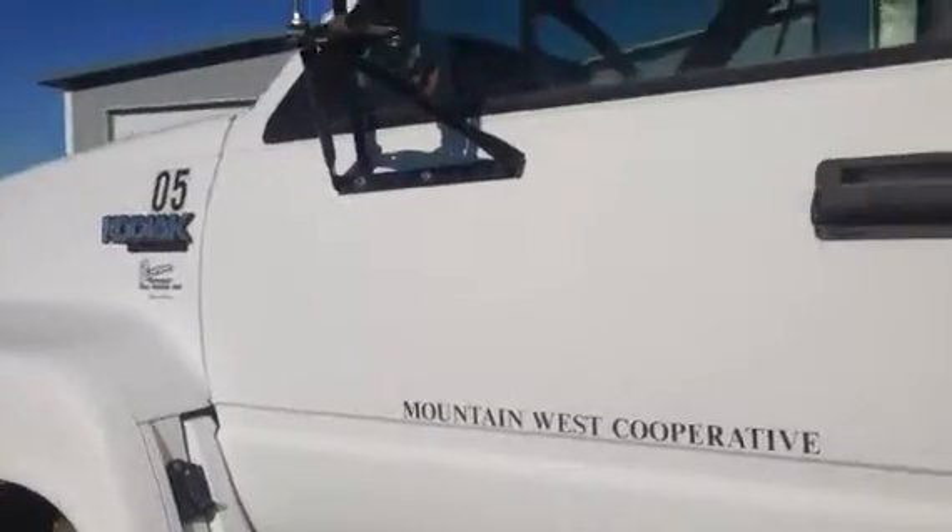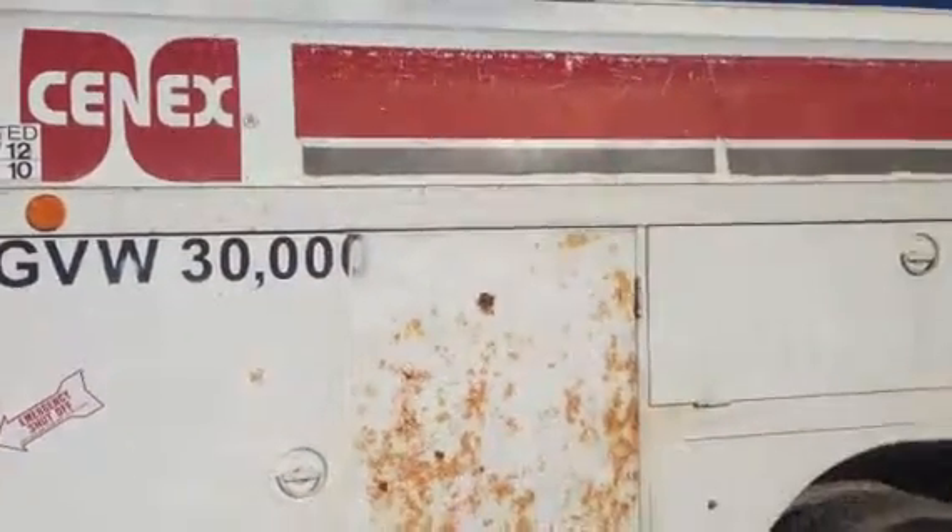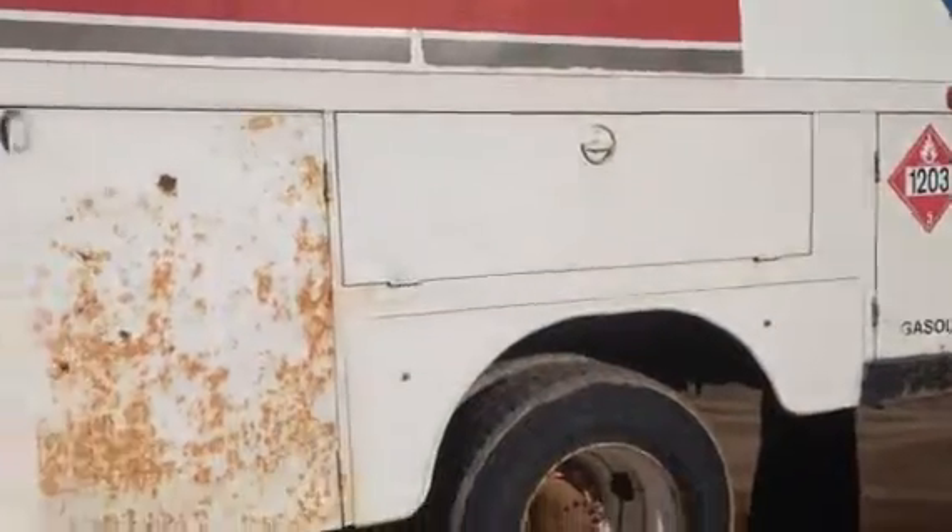The body is nice and clean and tight. It has a 60-gallon fuel tank — here's the fuel tank, it's a five-compartment tank.